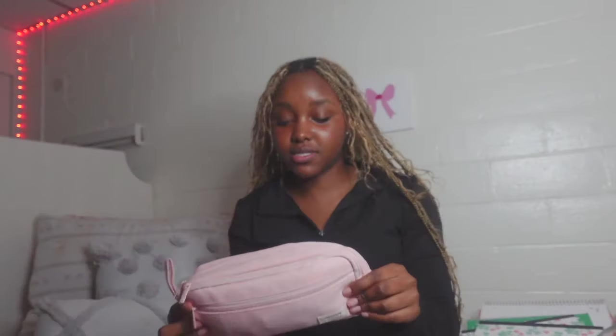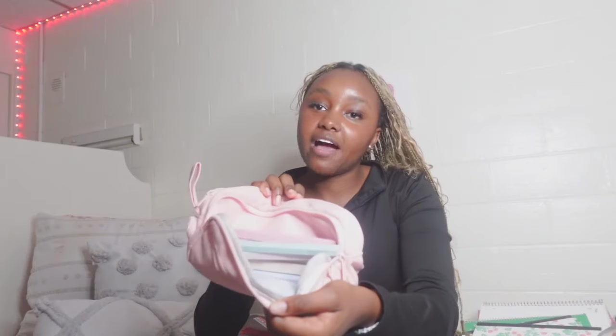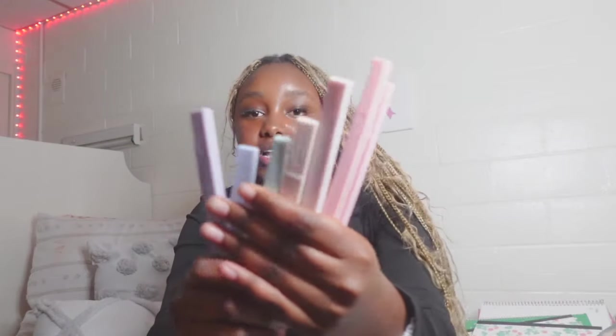I also have this cute pencil pouch from Amazon. Inside I have pencils and mechanical pencils — so many that I will literally never run out. I also have a pack of markers and highlighters in very pastel colors. I love pastel colors; it makes studying and highlighting feel more aesthetic and helps me romanticize my classes.